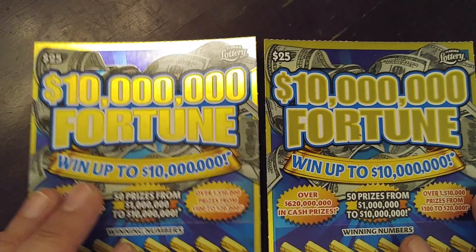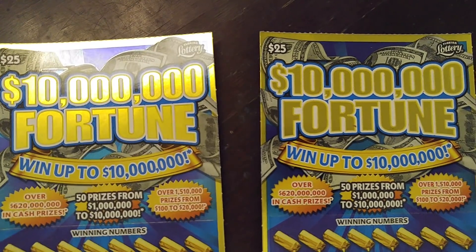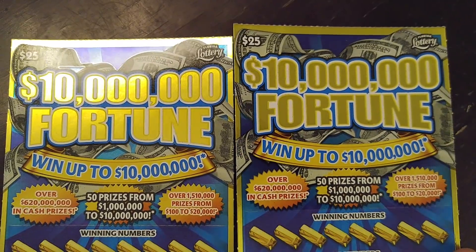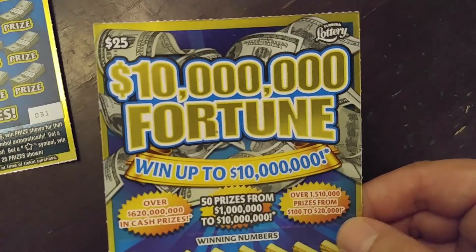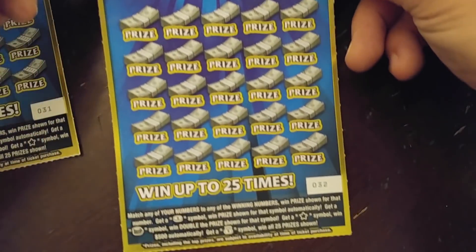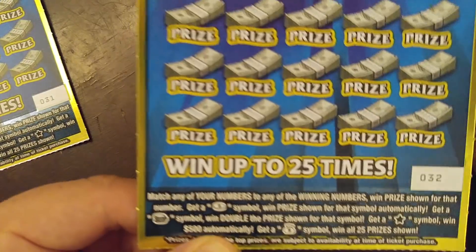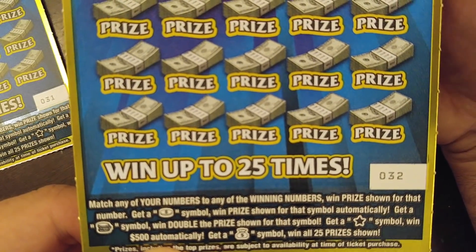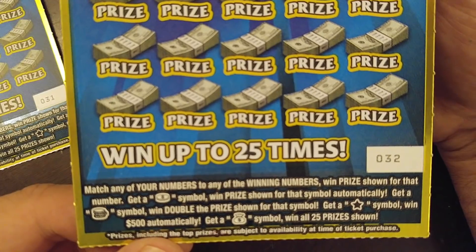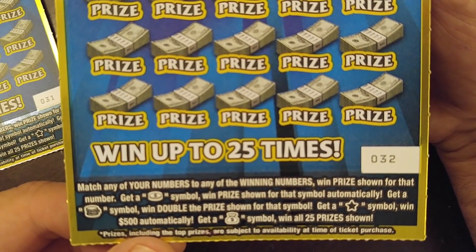What's up YouTube, more of Dave's Lotto Madness, back to Payday Fridays — it's Friday, it's payday, and it's time to scratch some big cards. I got two of these $25 Ten Million Dollar Fortune cards. There's only three percent of this game left. You got the coin symbol when price shown, stack coins when double the price shown, get a star symbol that's different — win $500 automatically, and the money bag wins all 25 prizes.